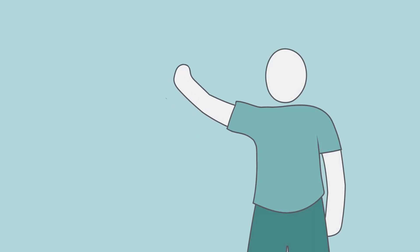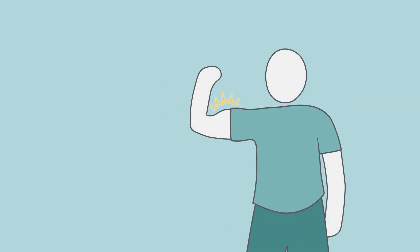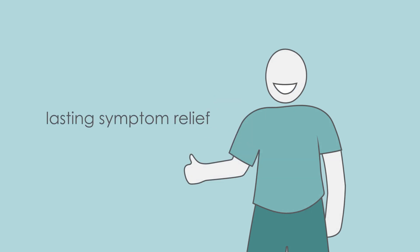Surgical removal of the first rib and muscles does not affect shoulder movement and strength. Most patients experience lasting symptom relief after surgical decompression.